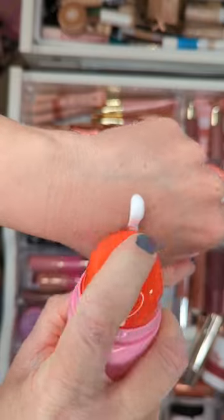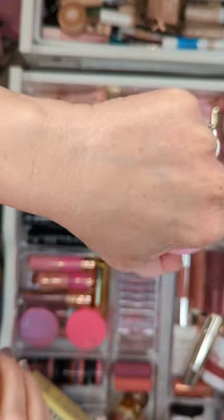The slug cream has fatty acids and ceramides to give your skin an occlusive barrier. Perfect for dry skin.